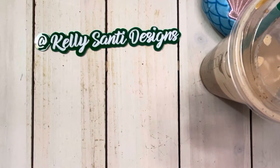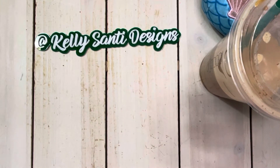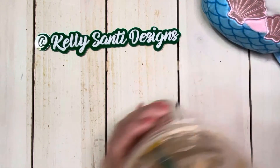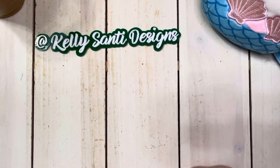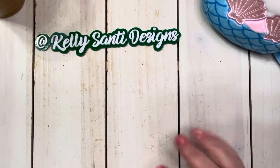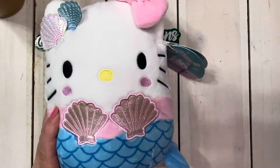Hey everyone, it's Kelly and welcome to my channel. Welcome to my new subscribers, and today I have a haul from one of my very favorite stores, Five Below. There is so much cuteness out in the store right now, so if you're like me and you want to shop early for birthday presents, holiday gifts, or even some stocking stuffers, definitely check them out because there is cuteness galore in Five Below.